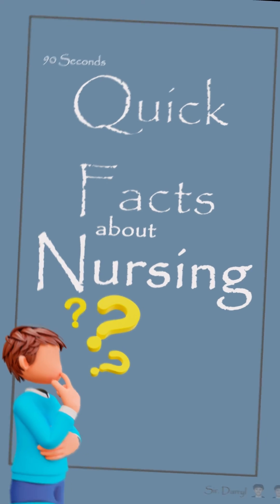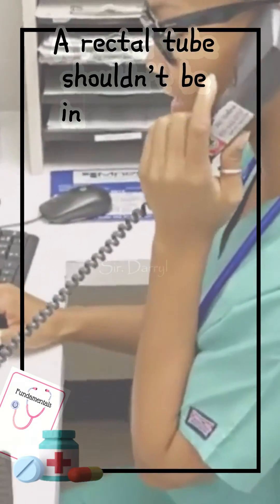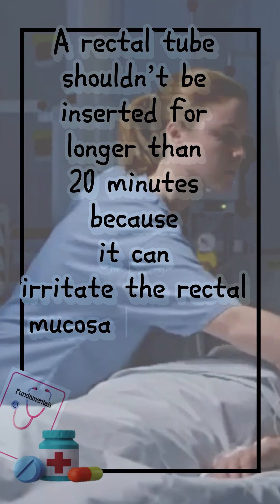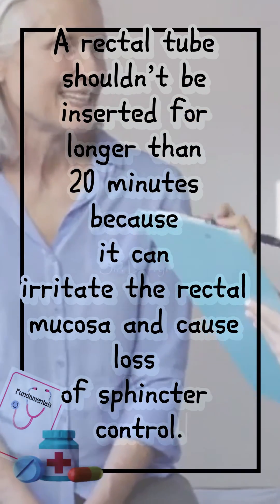90 seconds quick facts about nursing: a rectal tube shouldn't be inserted for longer than 20 minutes because it can irritate the rectal mucosa and cause loss of sphincter control.